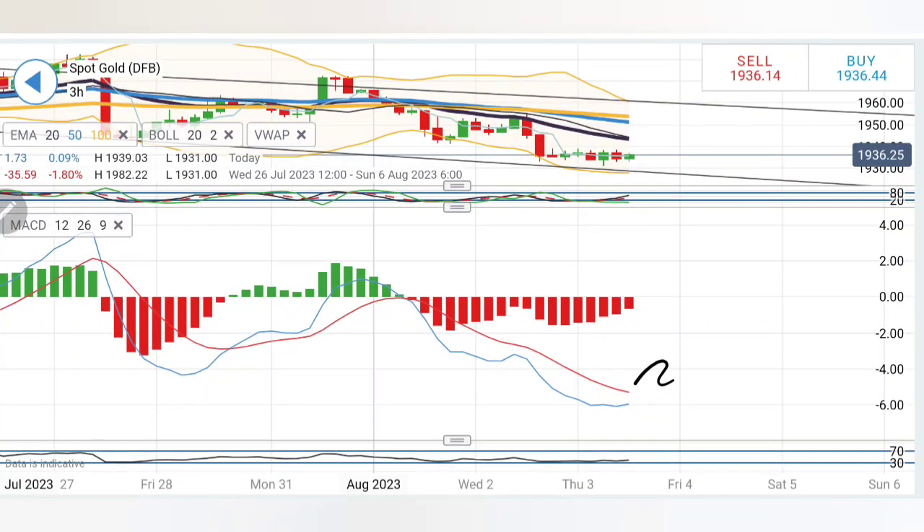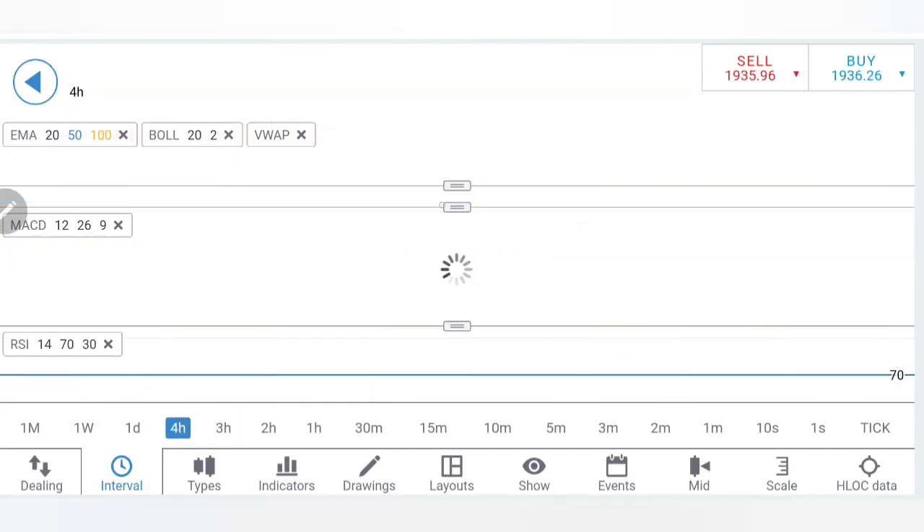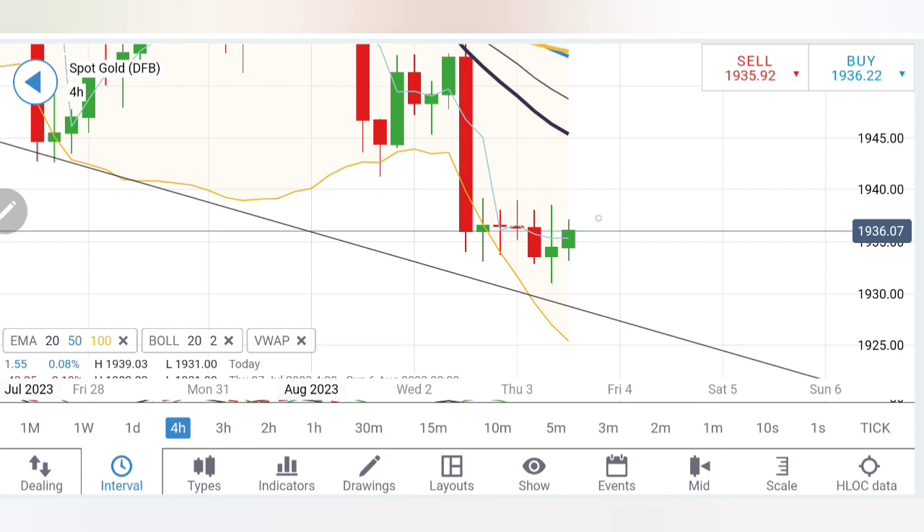On the three-hour charts, similar observation: sharp drop, retracement, drop, retracement, drop, consolidation - it is just consolidating, waiting for the breakout. Stochastic rising, MACD is still bearish but willing to converge. Crossover is not yet seen, but it has seen a good journey till minus six levels, so a possibility of a rise exists from here. RSI is flat near the bottom. Coming to the four-hour charts, we see higher lows and higher highs, so possibly we may see 1942-1943 - I'll be looking forward to it hitting the zone at 1945.